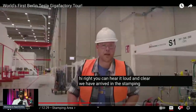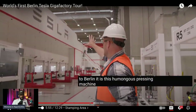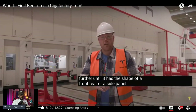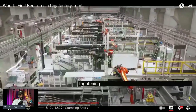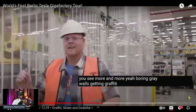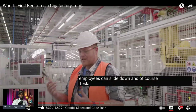We've arrived in the stamping area. The sound you hear in the background is not some big dinosaur — it is a humongous pressing machine. You take a big plate of aluminum, put it into the machine, and in four to five stations it gets stamped further and further until it has the shape of a front, rear, or side panel of the Model Y. This factory also has a Tesla geeky touch — graffiti on walls and a slide for employees to use.